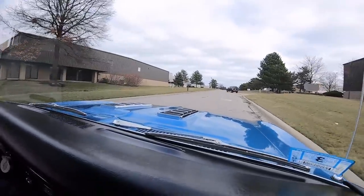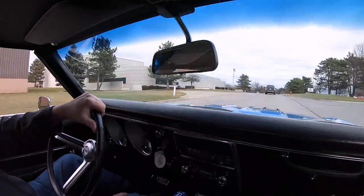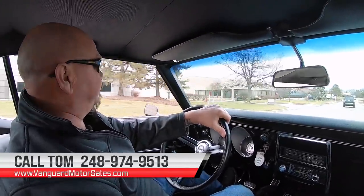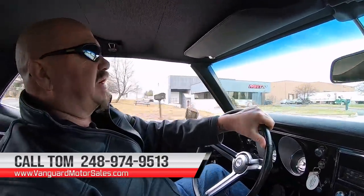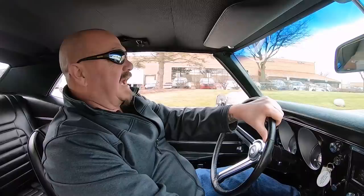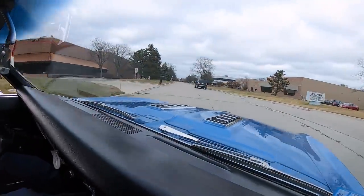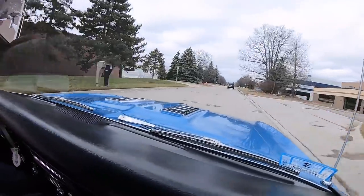We can also help you out with financing — no problem whatsoever. We can either put you in touch with a banker over the phone or you can fill out the application online at VanguardMotorSales.com. We have several cars for sale there and always have new inventory coming in, so keep an eye on the website. Tom answers his phone seven days a week, almost 24 hours a day, and will tell you all about any vehicle we have in stock.